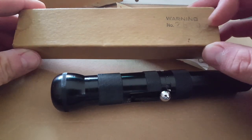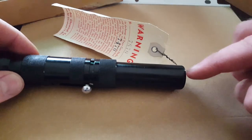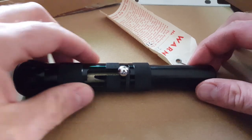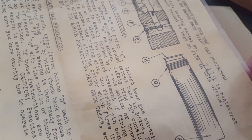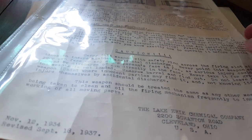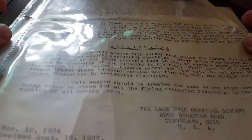It came with its box here with the matching number, with a warning tag that fits into the barrel — once again with a matching number on it. And a set of instructions for it, once again with the same matching number on the set of instructions. So either this was a good condition one nobody ever used, or somebody's got all the information on it, managed to print it on paper and age that a bit, and sell it to me like that. Either way, it is a complete gas gun.